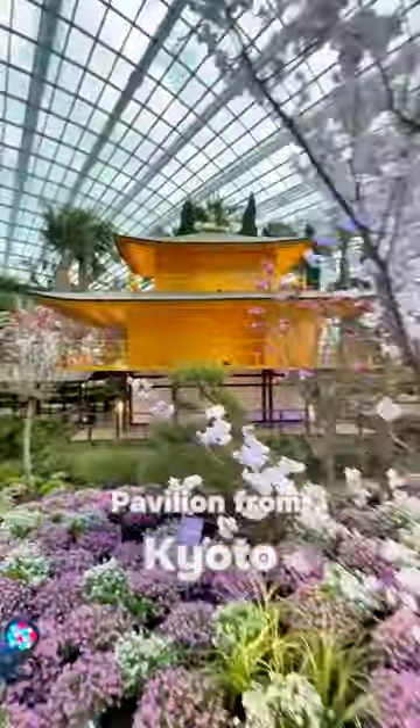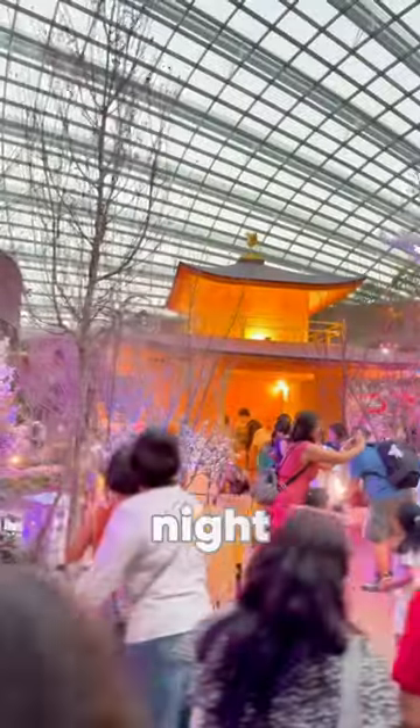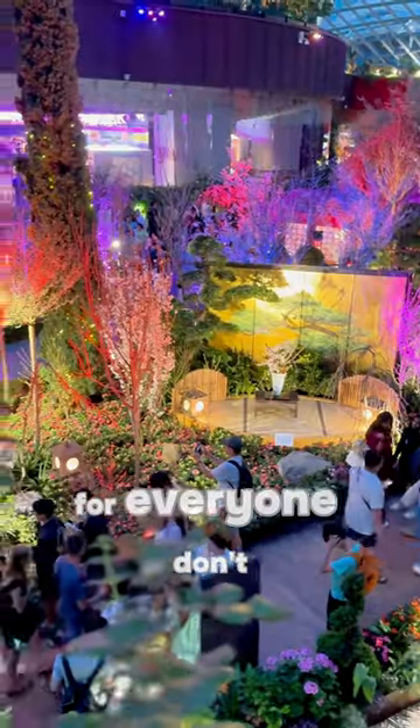The miniature golden pavilion from Kyoto looks even prettier at night. There's also koi swimming on the pavement. Much photo ops for everyone! Don't say bojo!